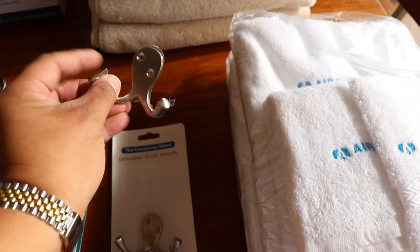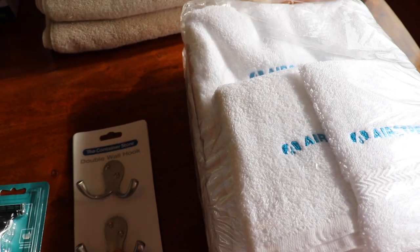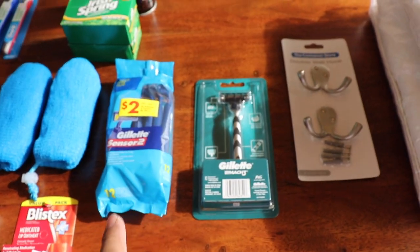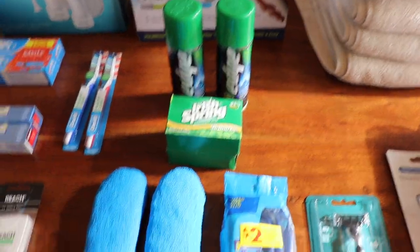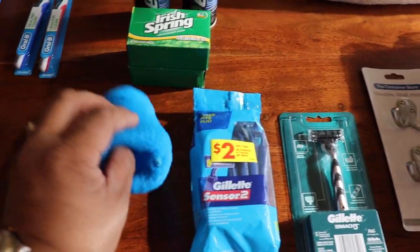My shaver and then Walter's disposables, shaving cream, soap, and my loofahs for the bar of soaps that go in there.